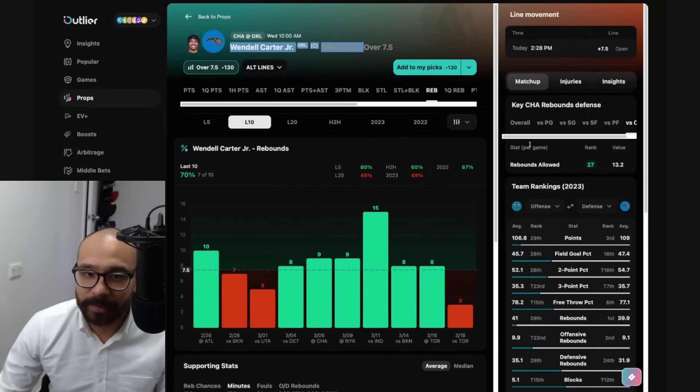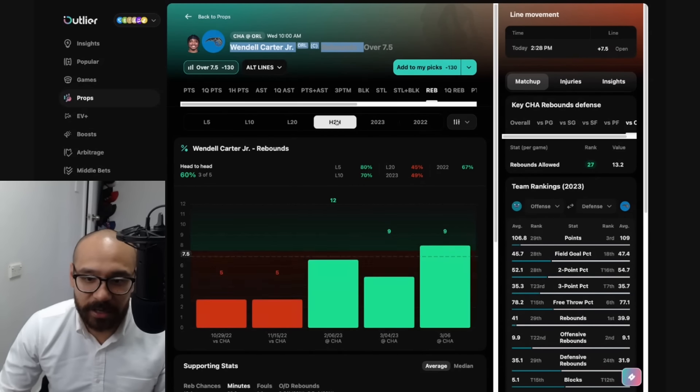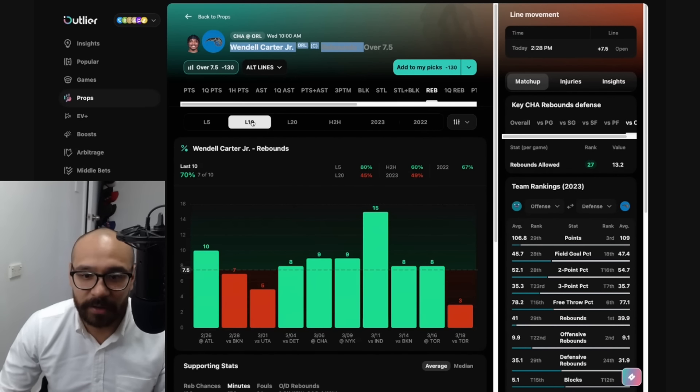Looking at his rebound prop — seven and a half. He's got a good matchup here and covered in seven out of his last 10. In terms of head-to-head matchups, he's hit three of his last five against the Charlotte Hornets, including three consecutive games. I honestly don't mind that one either.